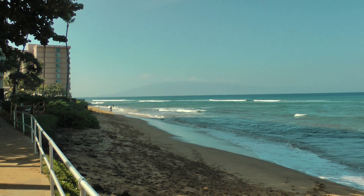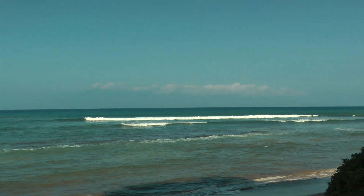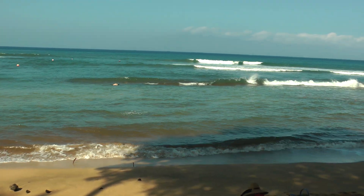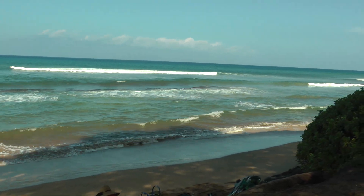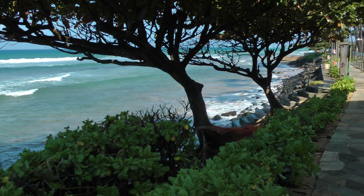Yeah, once you make it past this building, it's this long stretch of beach all the way down, and that's how I love it. This is the Kanapali Shores beach in the surf. Look at the surf coming in. I just love the smell of the water.